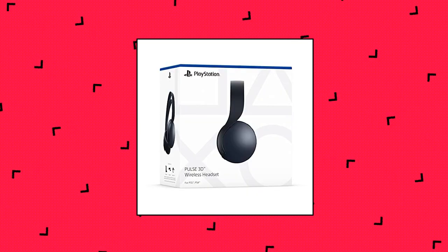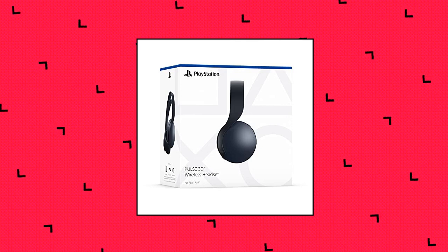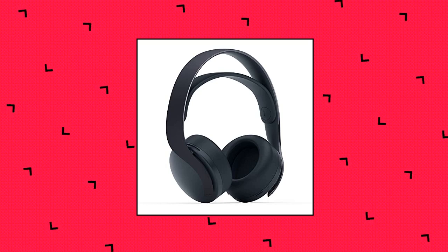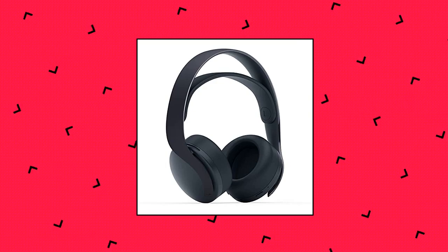Take your adventures further. Enjoy up to 12 hours wireless play with the built-in rechargeable battery. Easily connect to your PS5 or PS4 console using the wireless adapter. Pulse 3D wireless headset — PS5, PS4, and PC compatible.